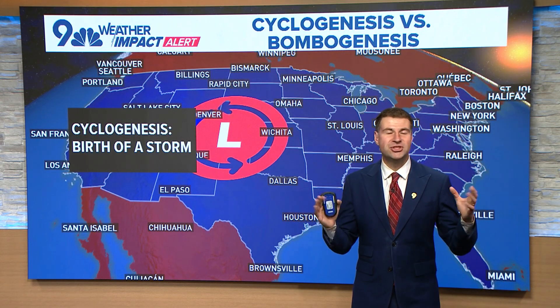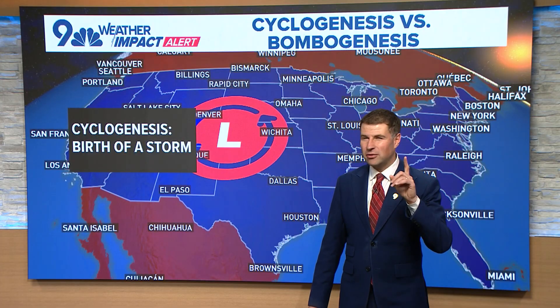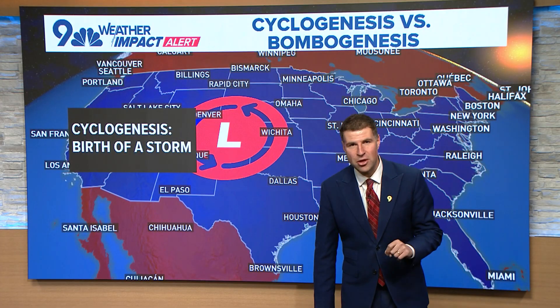You've probably heard the term 'bomb cyclone' a lot this week, but what exactly is a bomb cyclone? And I'll give you a hint — it's probably not exactly what you think it is.